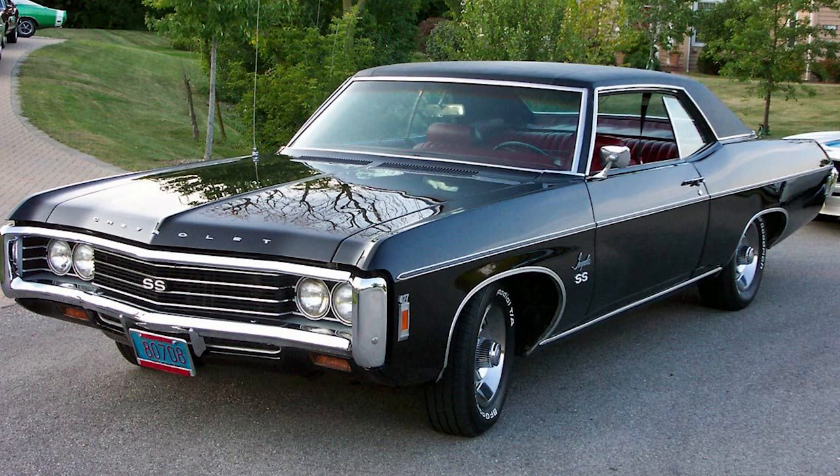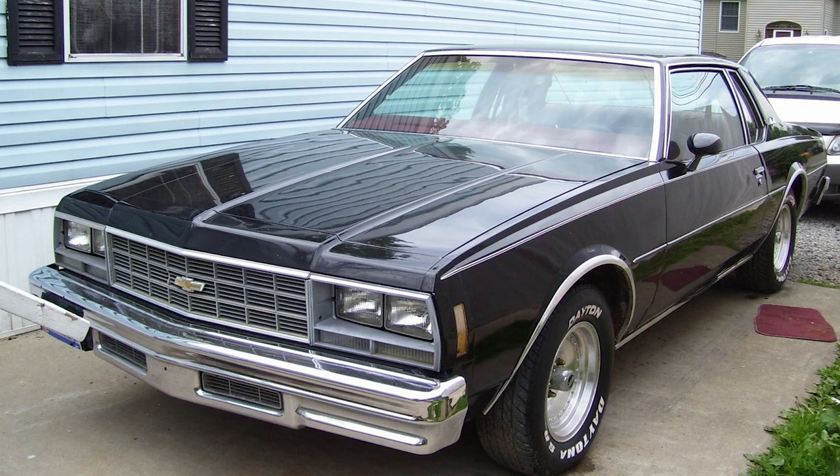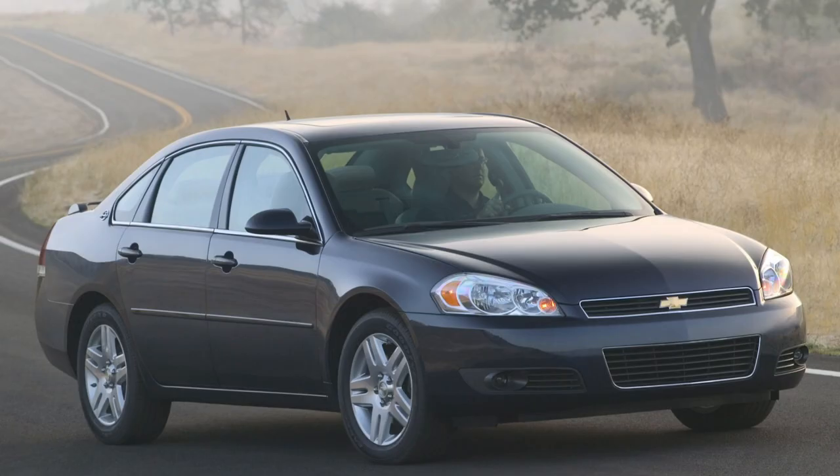It has weathered industry shifts, embraced technological advancements, and left an indelible mark on American culture. While the Impala may no longer be in production, its legacy lives on in the hearts of enthusiasts and the pages of automotive history. As car enthusiasts look back on the history of the Chevrolet Impala, they celebrate not just a car, but a symbol of an era and an enduring legacy that has left an indelible mark on the roadways of America.